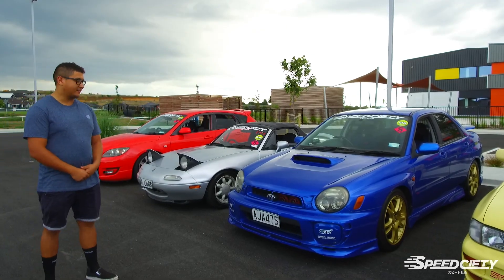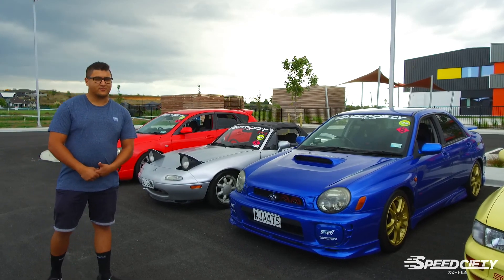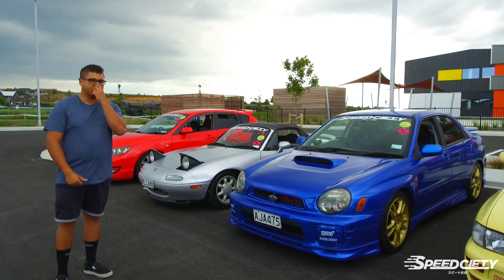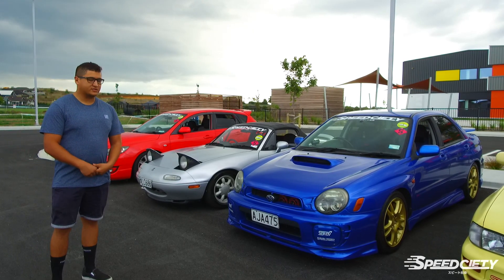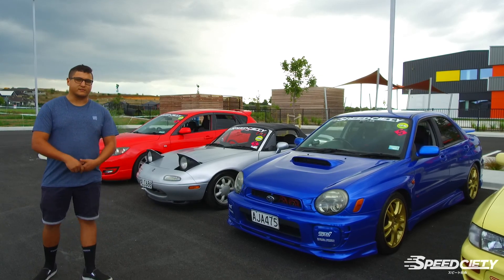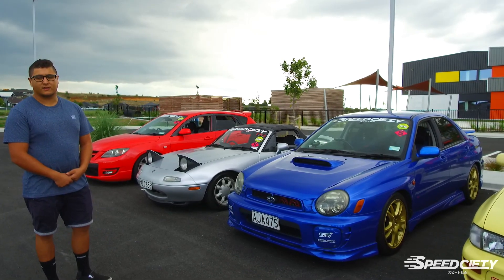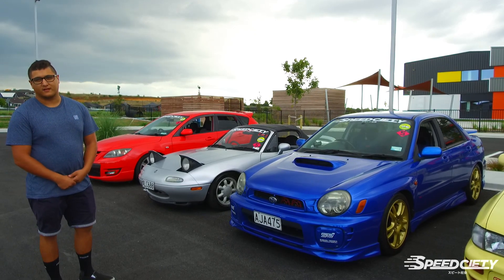Hi, my name is Kewan. This is my '07 STI. It's pretty stock at the moment — I haven't really done much to it, but so far I've got an HKS cat-back exhaust, a custom-made downpipe, an HKS pod filter, and I've also lowered the car on springs. Plans for the future: probably get it tuned, get a new fuel pump, fuel filter, stuff like that.